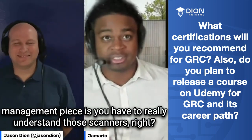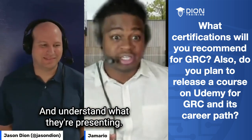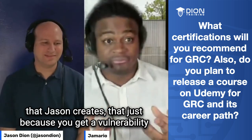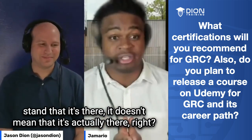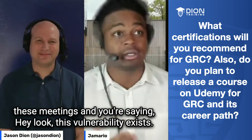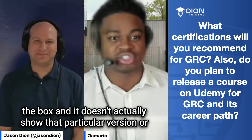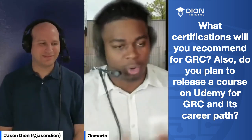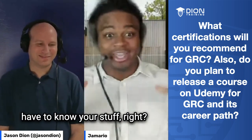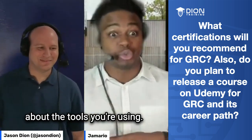Another thing that's very interesting in the vulnerability management piece is you have to really understand those scanners and what they're presenting, because just because you get a vulnerability result doesn't mean that it's actually there. When you present this to development teams and you say this vulnerability exists, they might say, well, we don't think it is once we look through the box and it doesn't actually show that particular version. So the biggest thing from that standpoint — you still have to know your stuff. You can't just be high level. If you want to be good at it, you have to know the particulars about the tools you're using, because you're doing a lot of vulnerability management scanning.